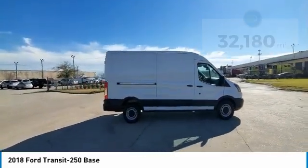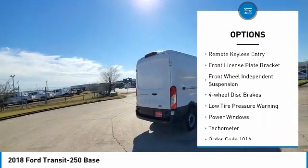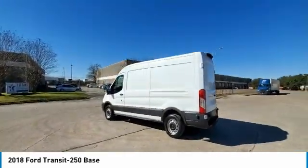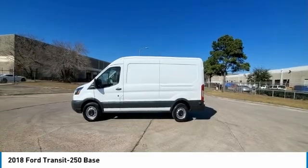Here are some of this vehicle's great options: electronic stability control, brake assist, traction control, remote keyless entry, front license plate bracket, front wheel independent suspension, four wheel disc brakes, low tire pressure warning, power windows, and tachometer.